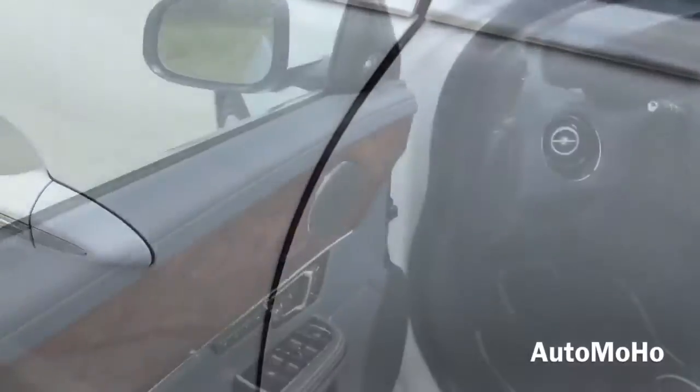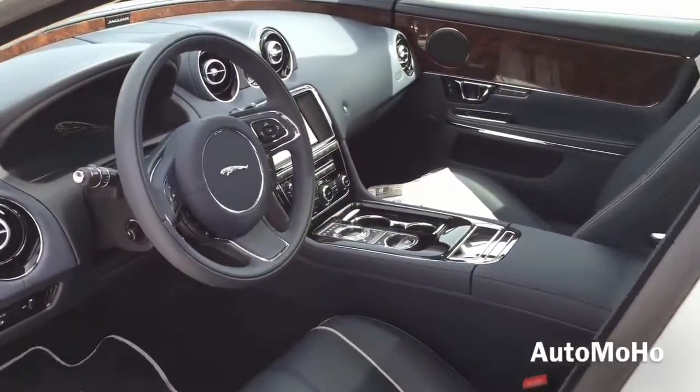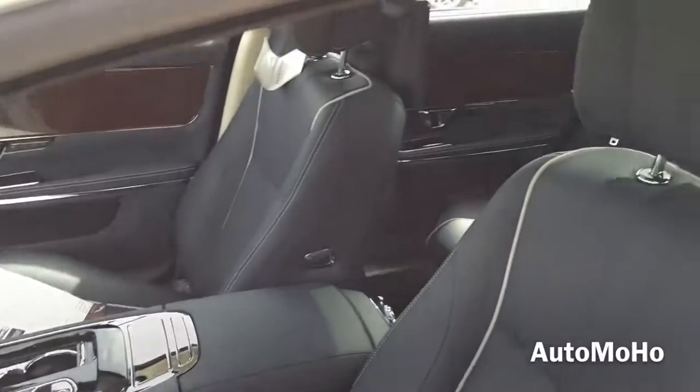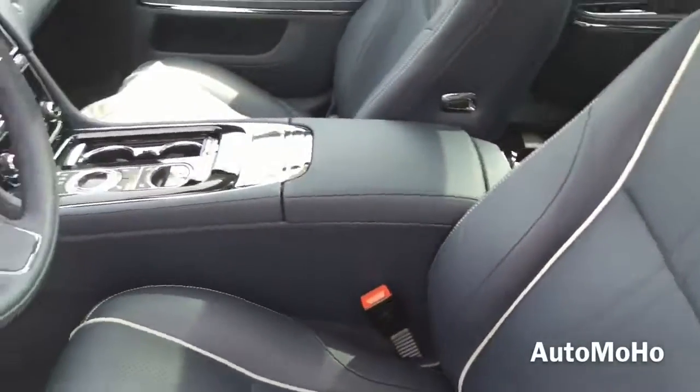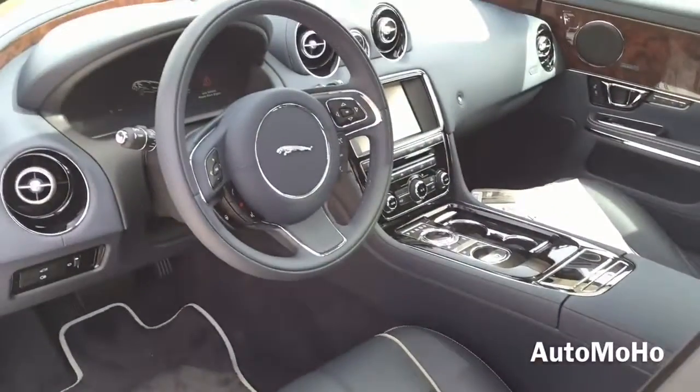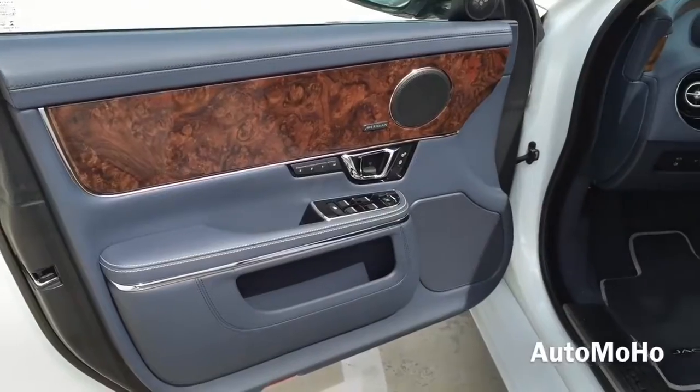The exterior color is known as Polaris White, featuring navy and ivory leather interior with white contrast stitching, and bird's-eye maple wood trims and chrome trims throughout. Very luxurious interior.